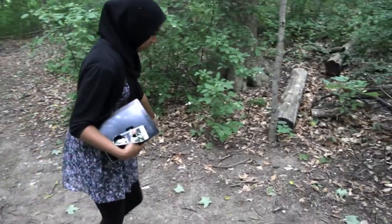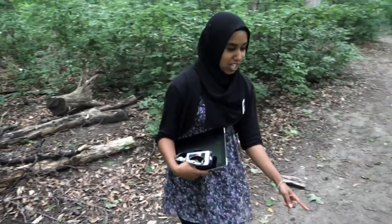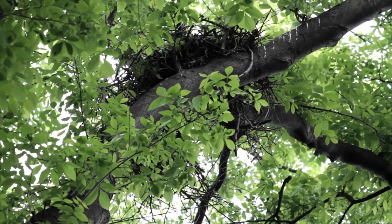You can see all the droppings around — bird droppings all around. That's how you know there's a nest nearby. So you just look up and you can see the hawk's nest.